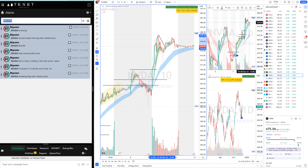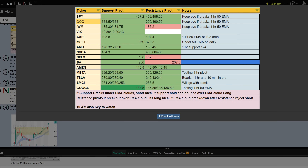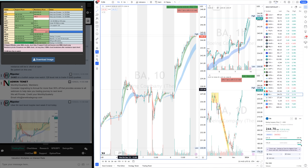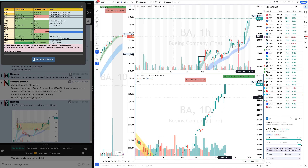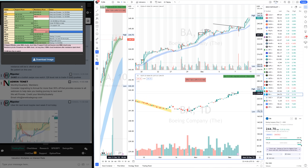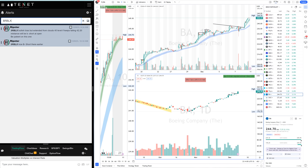Let's look at Boeing. My level was 237.50. Once that level was broken it pushed strongly. Something important to learn: the hammer candle from yesterday — when bad news comes and shorts get added and added, but it pushes back up — that is a very bullish candle. That's why BA is on our watch in the marketplace every day. Look at the move on Boeing — just beautiful. You just have to find that one setup you like and trade it.